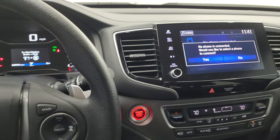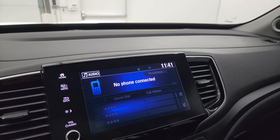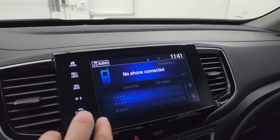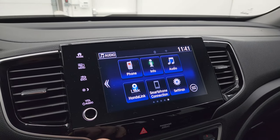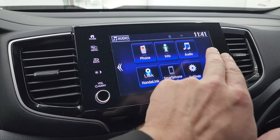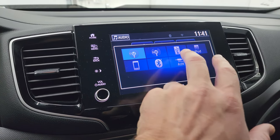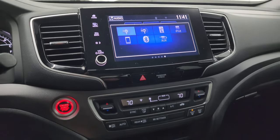It does have paddle shifters on there as well. You get the nice big touchscreen — you can connect your Bluetooth cell phone there. Going to the home screen, it has Honda Link so you can connect to your smartphone with Android Auto, Apple CarPlay, and all that good stuff. Going to audio, it has AM, FM, and Bluetooth capabilities. This is also where your backup camera shows up.